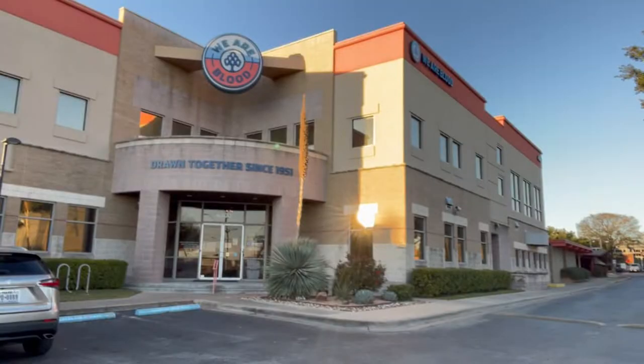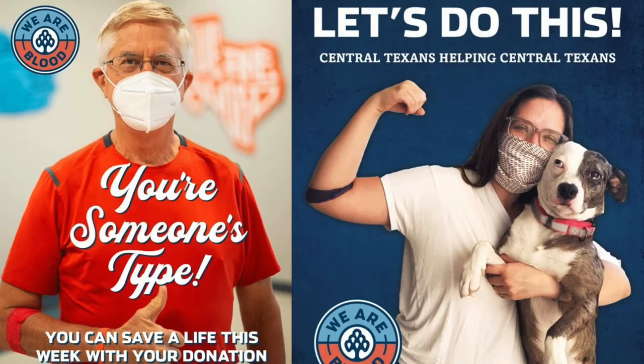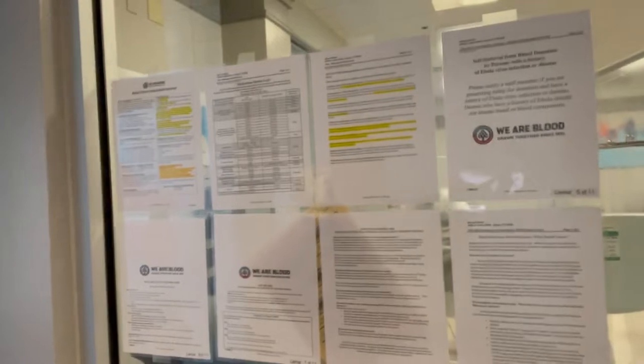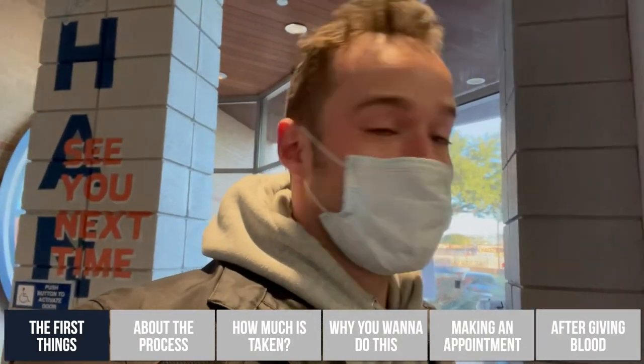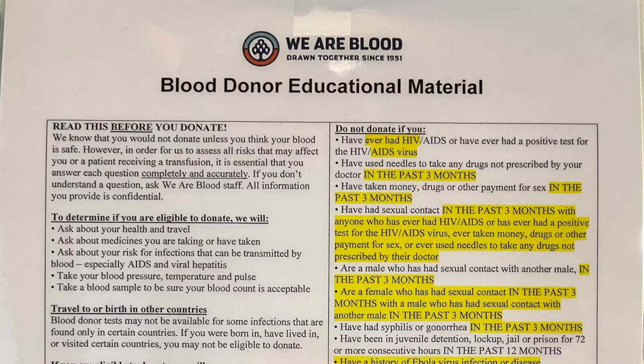We've arrived at the facility, We Are Blood. This is the place that I made the reservation for. We just walked in, signed in, and we've got some forms to read here on the wall. There's a lot of recent activity listed, a lot of it around sexual activity. This is donor education information that they're going to want me to review.